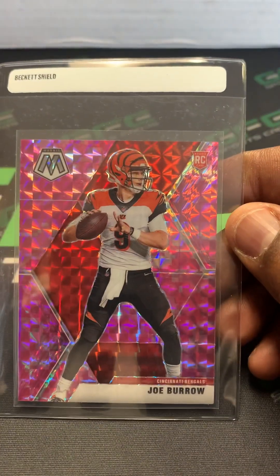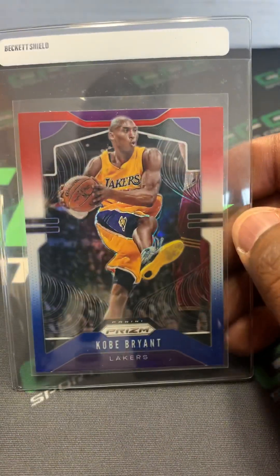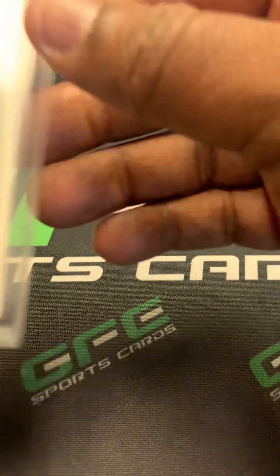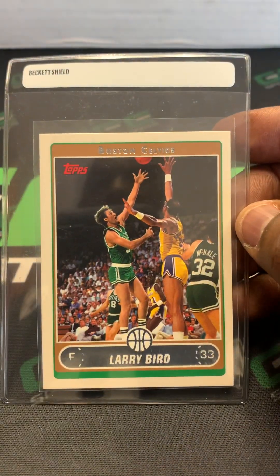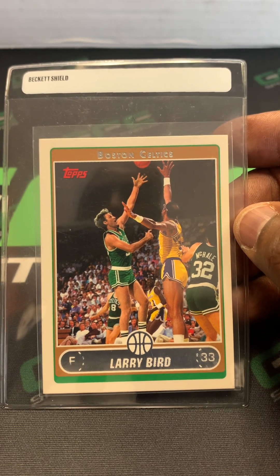Also the Joe Burrow Pink Mosaic Rookie. Kobe Bryant Prism Red White and Blue. Larry Bird Topps with Kareem Abdul-Jabbar.